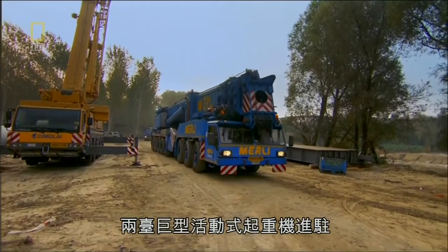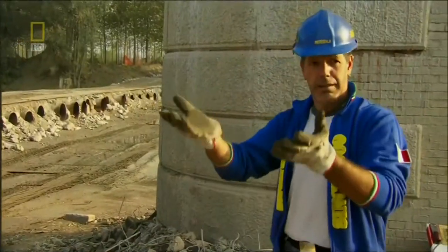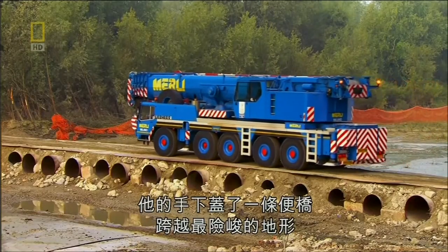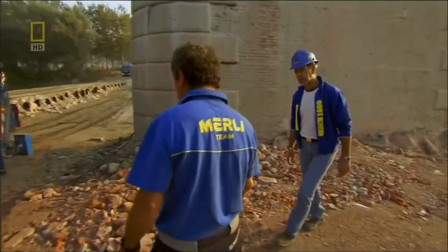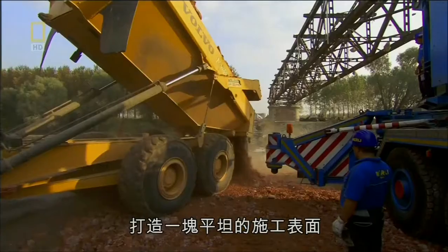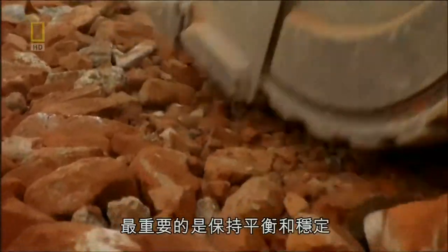Two giant mobile cranes roll in with a combined lifting capacity of 800 tons. Francesco has prepped the site: his crew built an access bridge across the worst terrain. Now they construct a flat work surface with crushed brick and concrete, because when you're lifting 120 tons of solid steel, balance and stability mean everything.